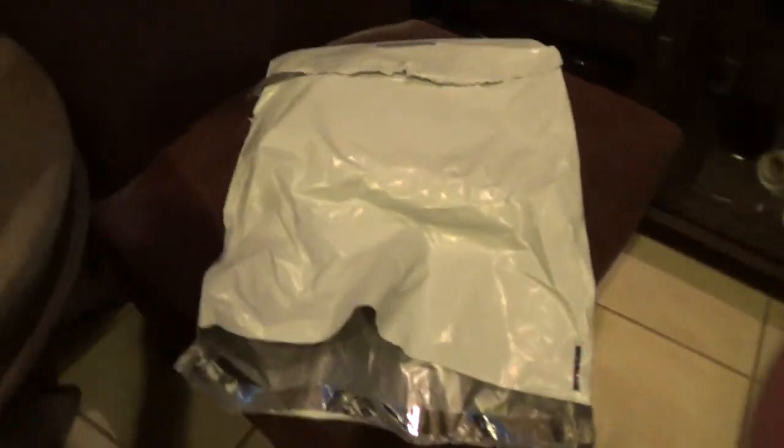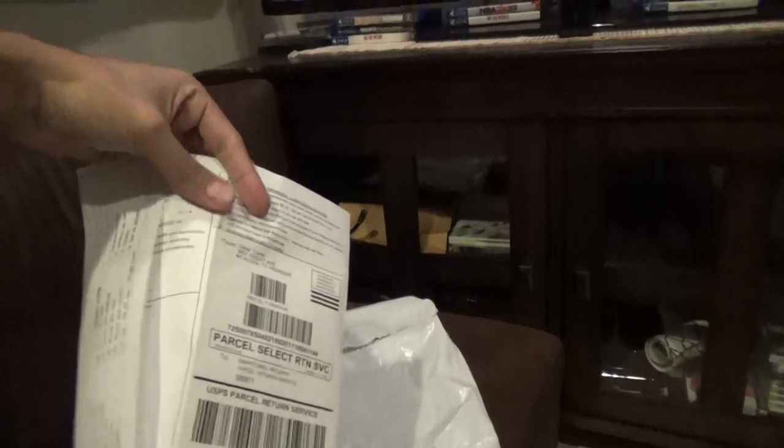Alright, so we got the unwrapping already as you can see. Your typical receipt from Fanatics right here — pretty much standard — so I'll put this aside. And last but not least, let's see what's in the bag.